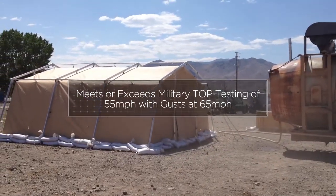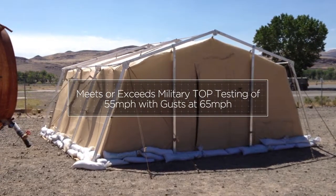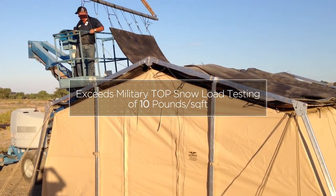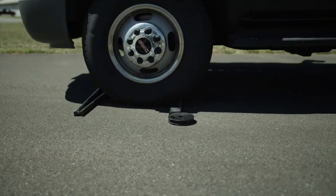The CAM's 20TAC is tested to meet 55 mph wind loads with gusts at 65 mph and 10 pounds per square foot snow in accordance with military top standards, with a durable aluminum alloy frame for the toughest conditions.